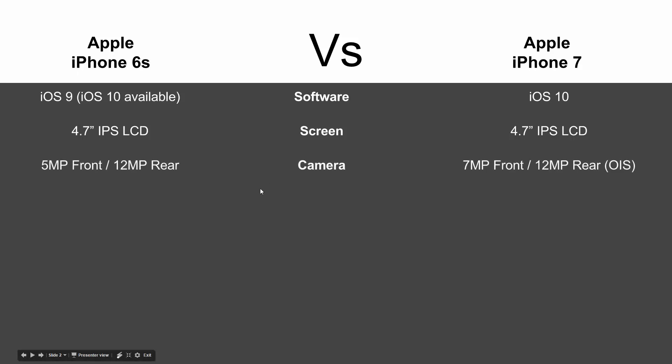When it comes to the camera, this is where we get a little difference on the newer model. The iPhone 7 gets a 7 megapixel front camera and a 12 megapixel rear camera with optical image stabilization. The iPhone 6s is just 5 megapixel on the front and 12 on the rear, so you definitely get a better camera on the newer iPhone.